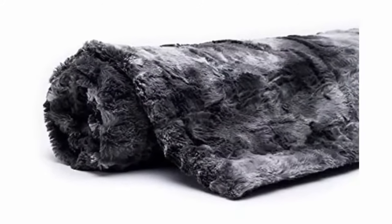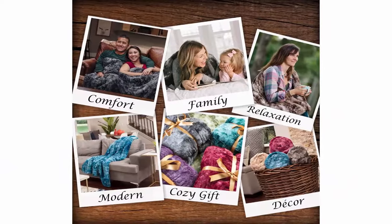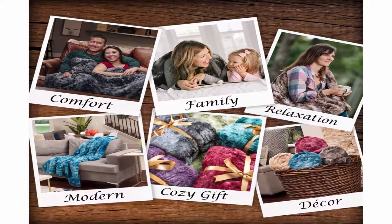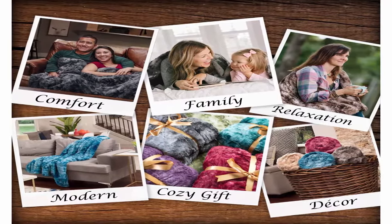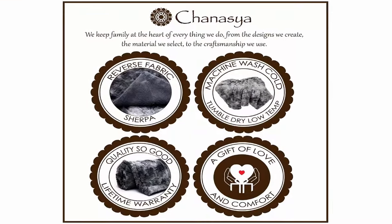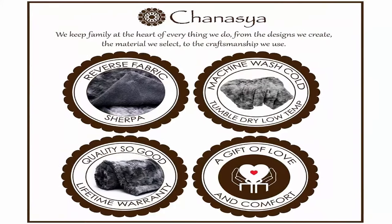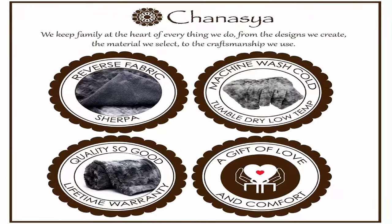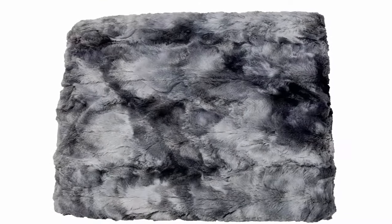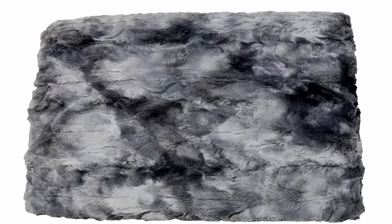Drape it over a chair, couch, or bed to add an exotic stylish touch to your living room or bedroom. Many available colors allow for easy mixing and matching with your decor or other accent pieces. Blanket size: 65 x 50 inches, suitable for couch, sofa, and toddler bed. Fabric content: 100% Microfiber Polyester. Machine wash on general cycle with cold water, tumble dry at very low temperature — holds several machine washes and dries beautifully.